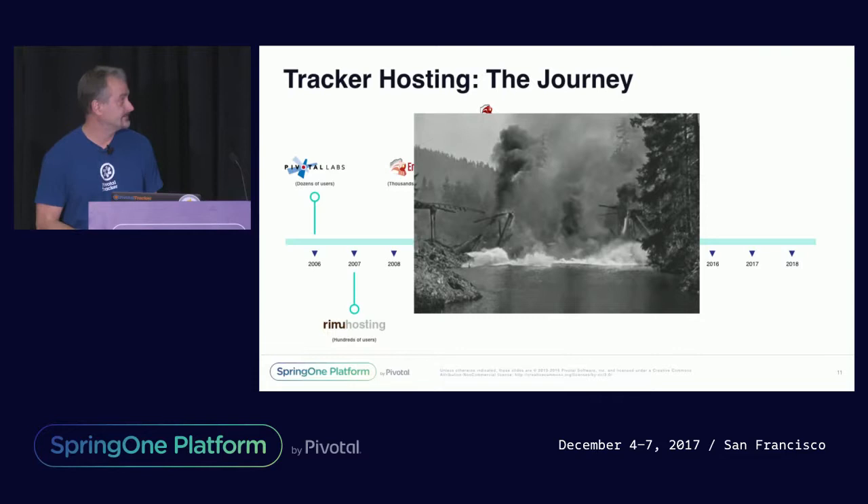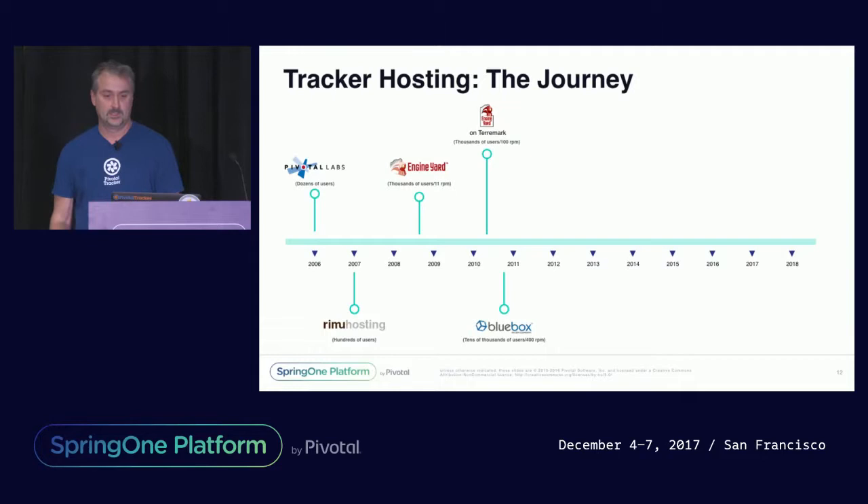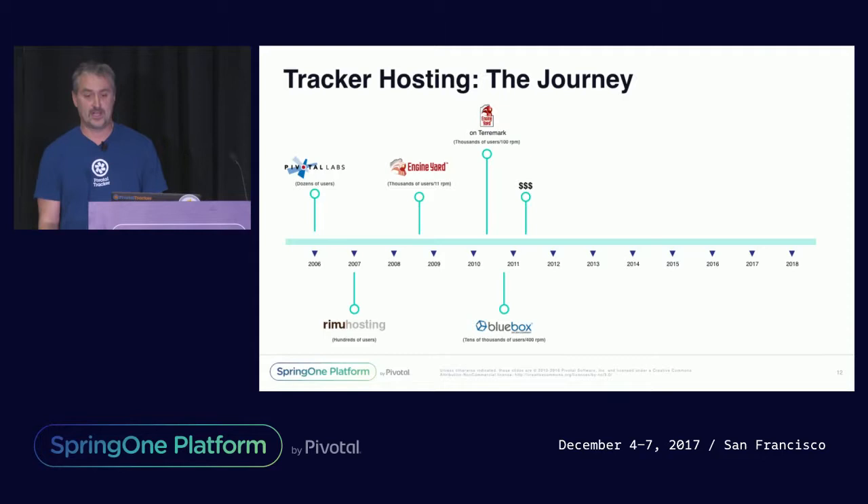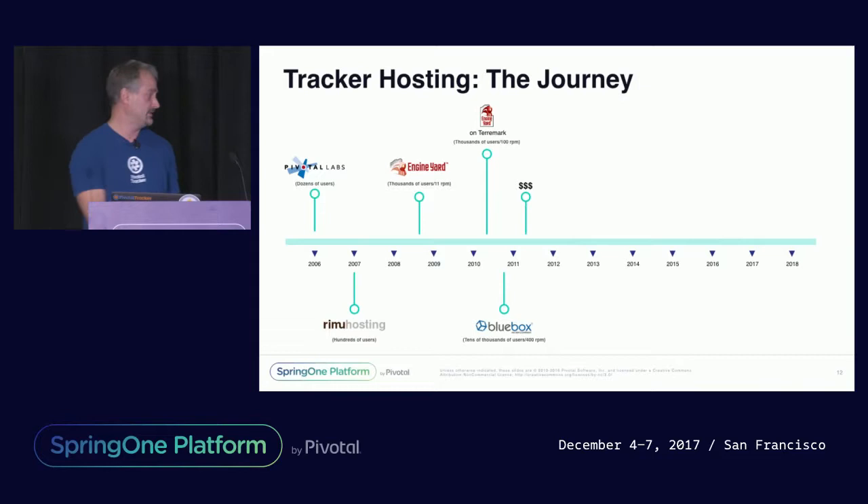And we needed a new home. That led us to Bluebox. Costs were reasonable at around $10,000 a month, and performance, availability, and scalability were great compared to EngineYard. This allowed us to go paid in 2011, and Tracker quickly grew from tens of thousands of users to hundreds of thousands. Life was okay, but costs continued to increase to about $30,000 a month, and updates and scalability got harder and harder.